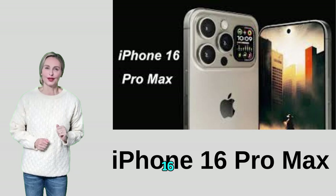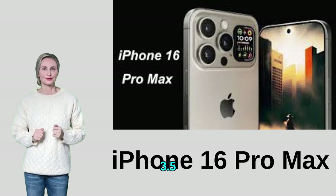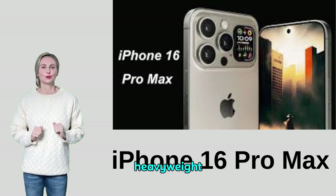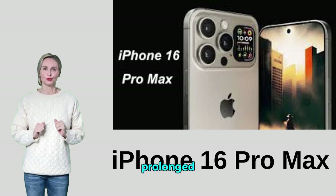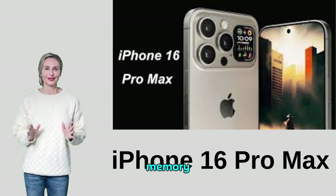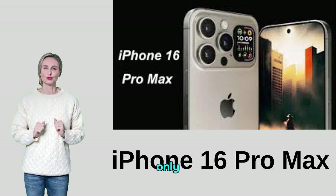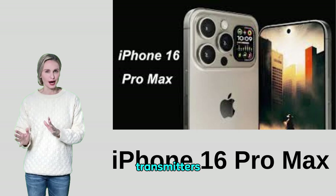Disadvantages of the Apple iPhone 16 Pro Max: the high price may be a deterrent for some. The lack of a 3.5mm headphone jack requires the use of an adapter or wireless headphones. The heavy weight and large size of the phone may be uncomfortable for some individuals during prolonged use. The lack of memory expansion means users may need to rely on internal memory only. Compatibility with some accessories such as chargers and transmitters may be limited.